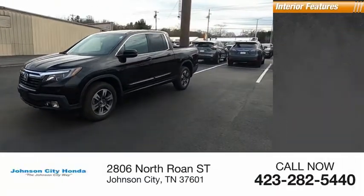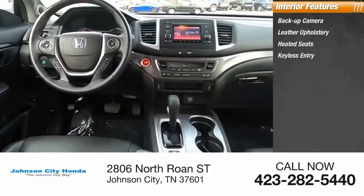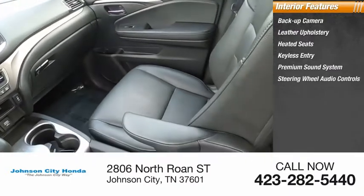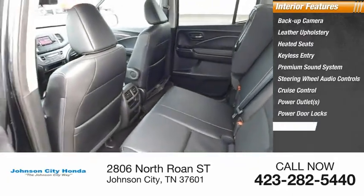Inside you'll find backup camera, leather upholstery, heated seats, keyless entry, premium sound system, steering wheel audio controls, cruise control, power outlets, power door locks, power windows.